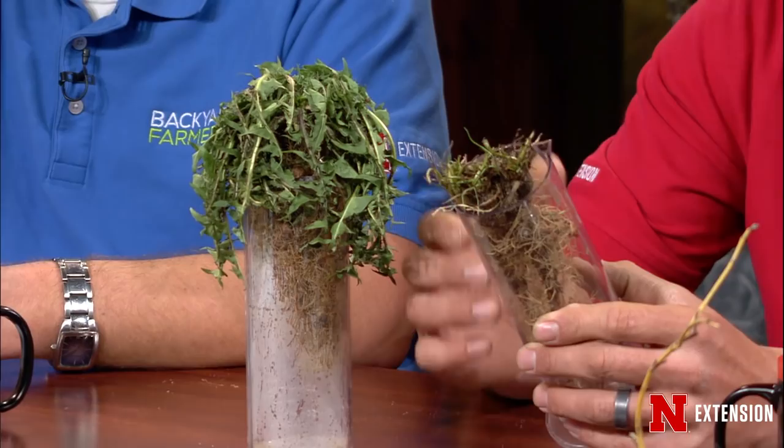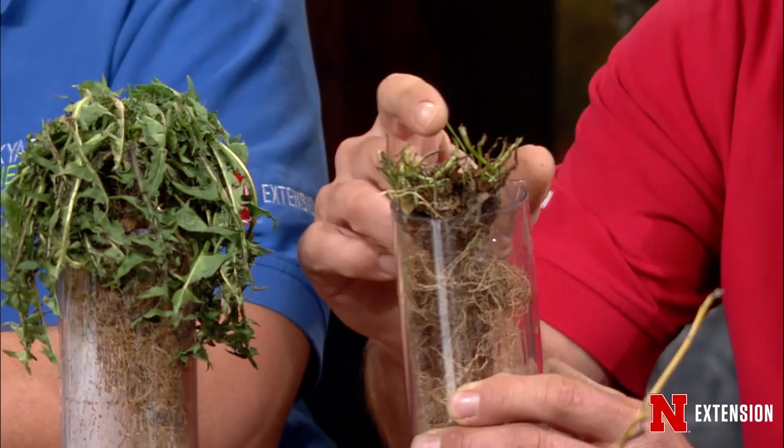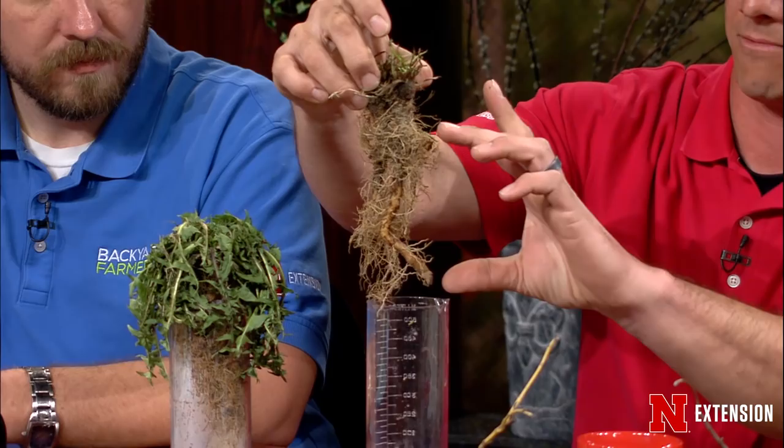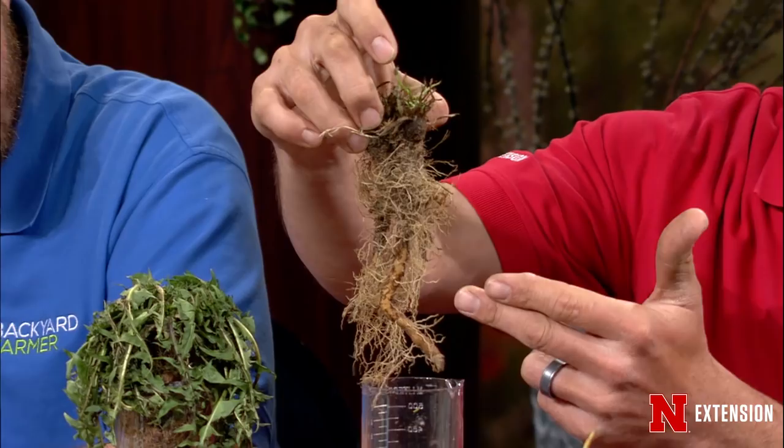I brought in actually two different dandelions. The one on my left was treated with 2,4-D last fall. The fall is the best time to treat most of our broadleaf weeds or winter annuals, and this one was barely treated — that's why it's not completely dead. You can see it's not greening up or emerging new foliage. The reason we apply in the fall is because it has a deep taproot, probably 7 to 10 inches — most of the plant is below ground.